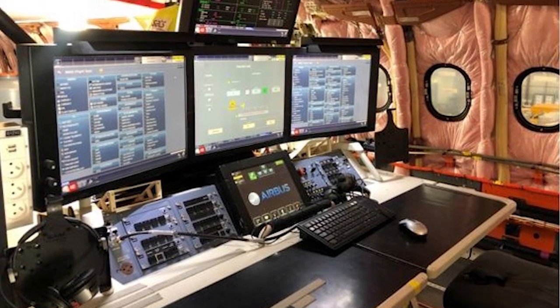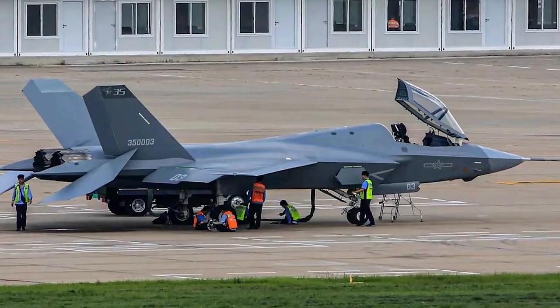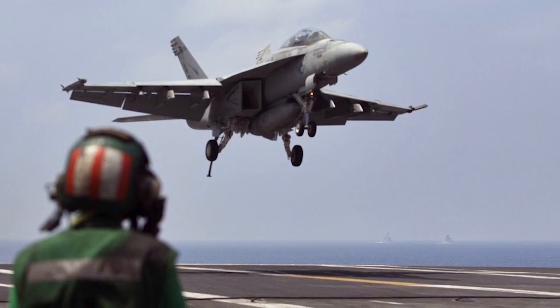After successfully testing the plasma stealth devices, China aims to quickly add this technology to many aircraft to meet the rising need for stealth aircraft.